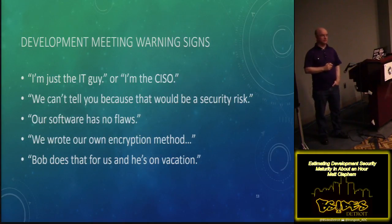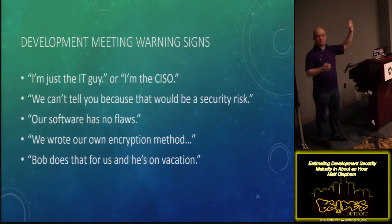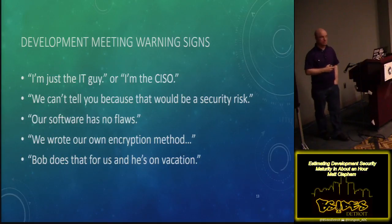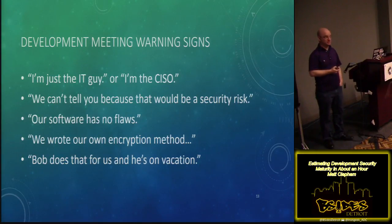Some warning signs when getting into the meeting with developers: 'I'm just the IT guy,' or 'I'm the CISO' — if they don't know how the product is put together, it doesn't help me at all. Or they like to say their software has no flaws. My favorite: 'Bob does that for us.' And I've even heard stuff like custom crypto. Seriously, this day and age we're still doing custom crypto — unless you have a PhD in crypto, don't roll your own crypto.